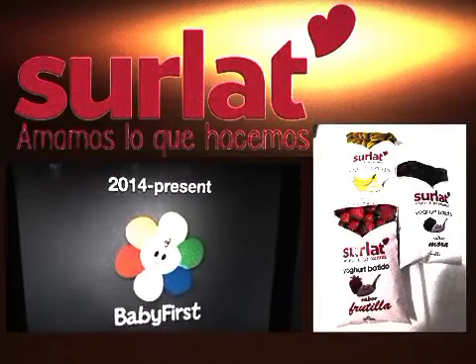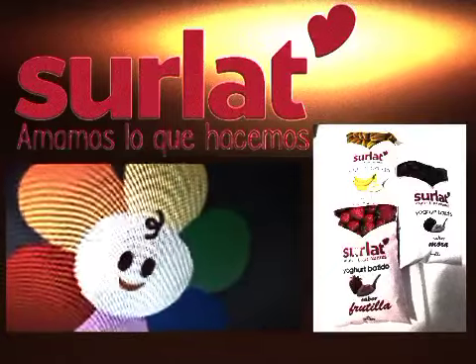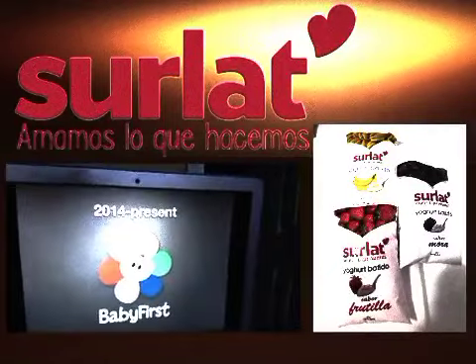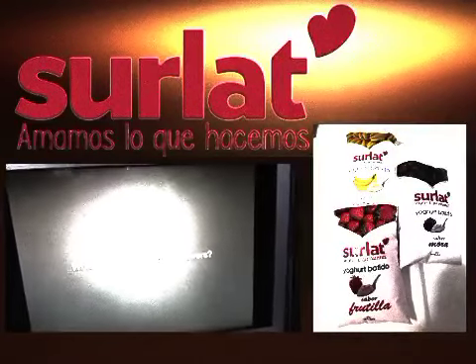This is their on-screen logo. 2014 to the present: the baby face is smiling, with colored petals, and it says BB First — all in white.